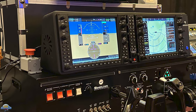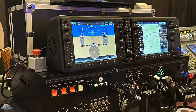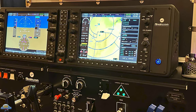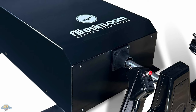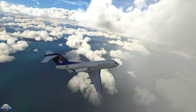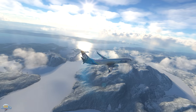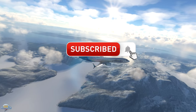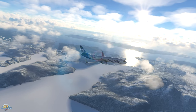FlightSim.com has also announced a flight sim console called the FCE50, available soon, and both yokes will be compatible with it. The CLS60 plans to be compatible with X-Plane and Microsoft Flight Simulator. A link is in the description for more information on FlightSim.com's website.